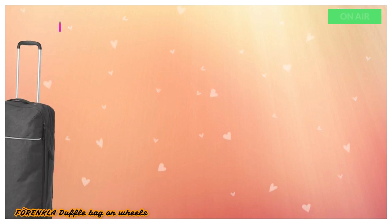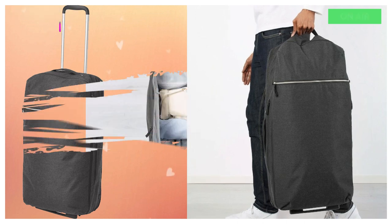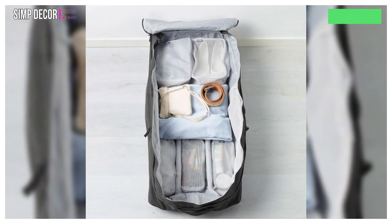10. Forenkla Duffle Bag on Wheels. Easy to store when you are not using it since you can fold it entirely flat. Two practical inner mesh compartments help to keep cables and chargers in order.